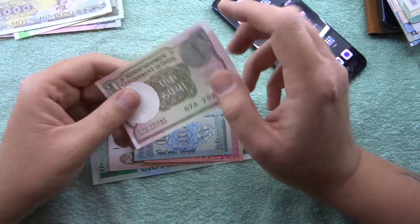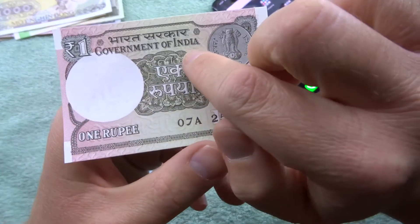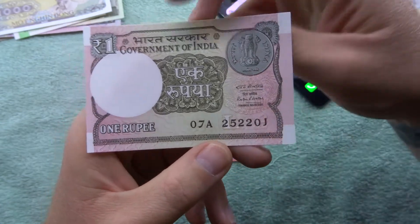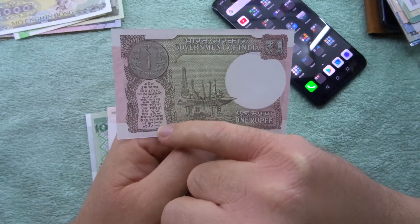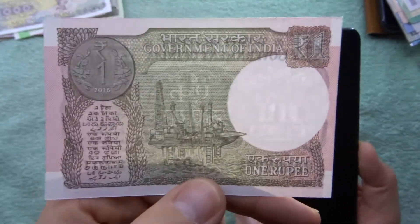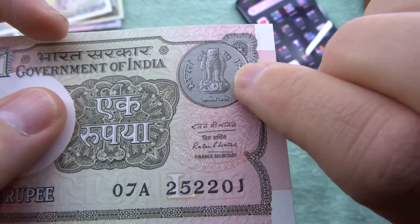So we've got our next one here - one rupee, this is from India. It says India on it, of course it's Indian. You can see here there's a one rupee coin depicted as well. Then on the back there's an oil rig, lots of information, and then 'Government of India.' The watermark - don't know if you guys can see it - is the three lions.